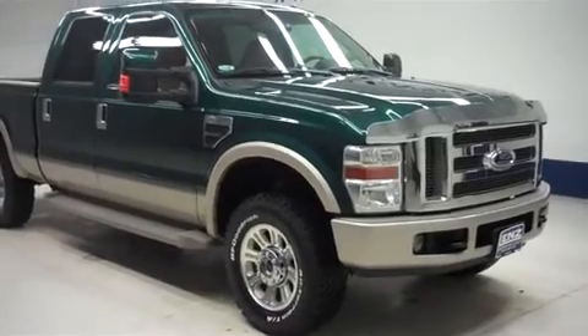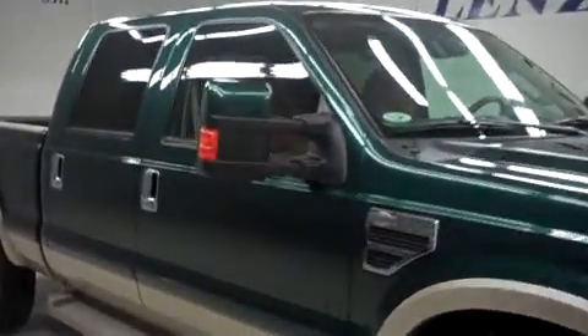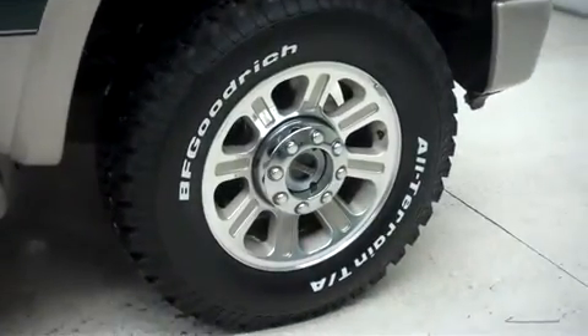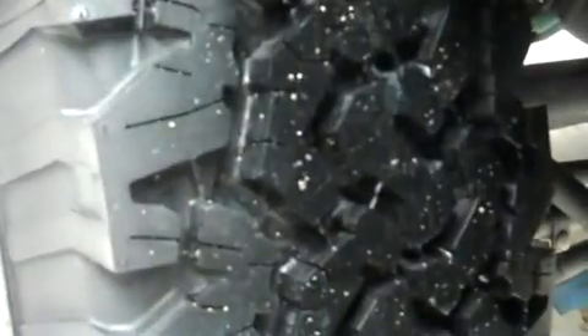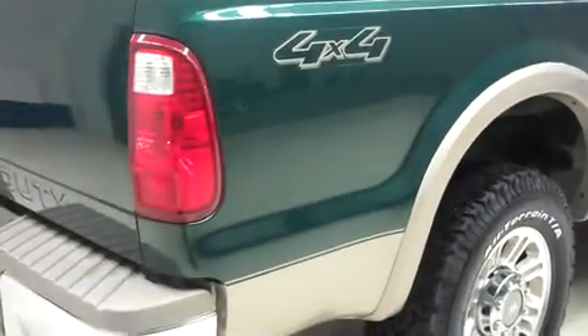This truck has fog lights, a bug shield, it has power heated tow mirrors, and factory running boards. It has the factory alloy wheels, those are riding on new BFGoodrich all-terrain TA tires. There's the same new BFGoodrich tires in the back.